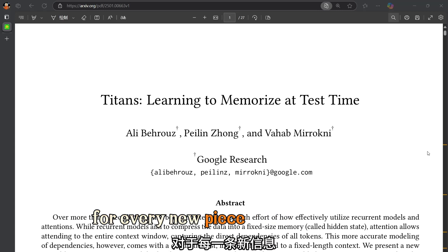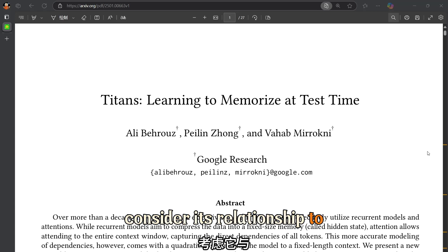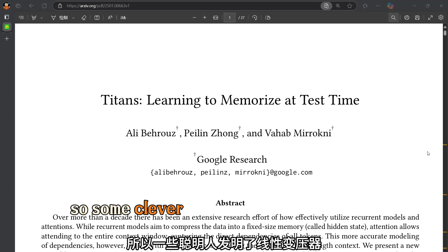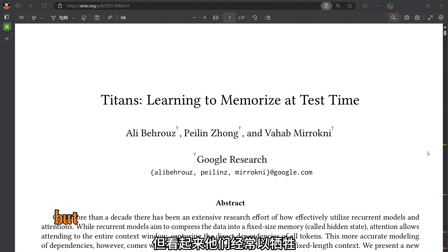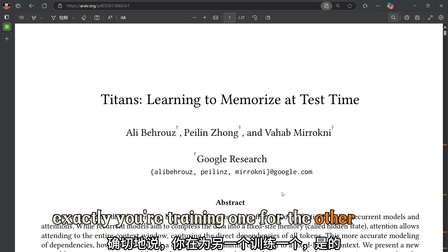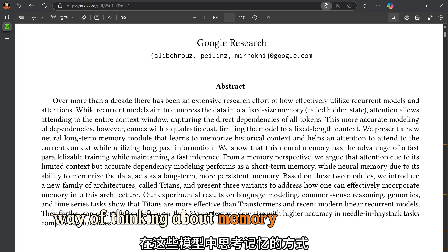Think of it like this: for every new piece of information, the model has to consider its relationship to every single previous piece — a recipe for computational overload. Some clever folks came up with linear transformers to try and streamline things, but they often end up sacrificing accuracy for speed.